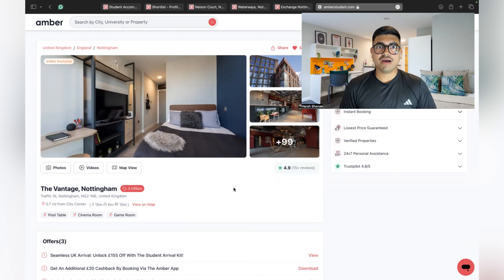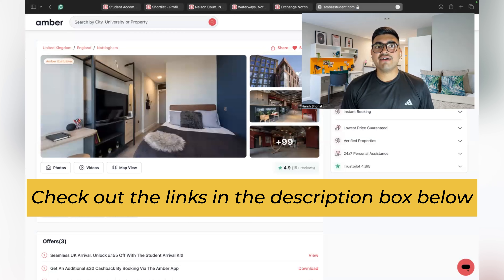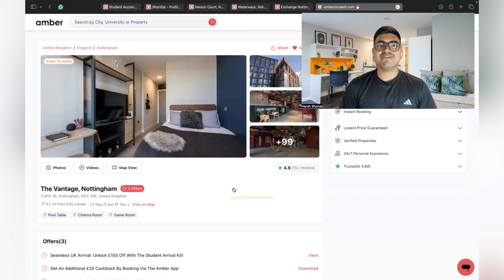Those were the top five student accommodations in Nottingham. If you need any help you can reach out on my Instagram. Comment below if you're going to other cities and would like me to make a video for that city too. Make sure you subscribe and hit the bell icon so you get notified when I upload. The link for Amber Student is in the description. If you're coming for the September intake, I've also made a WhatsApp and Telegram group channel — the link is also in the description below.